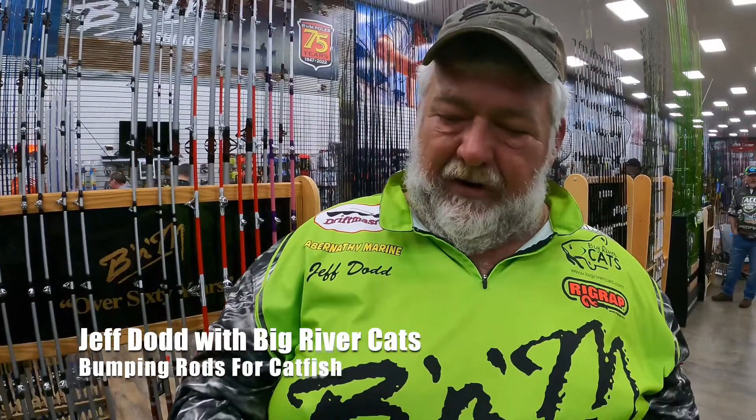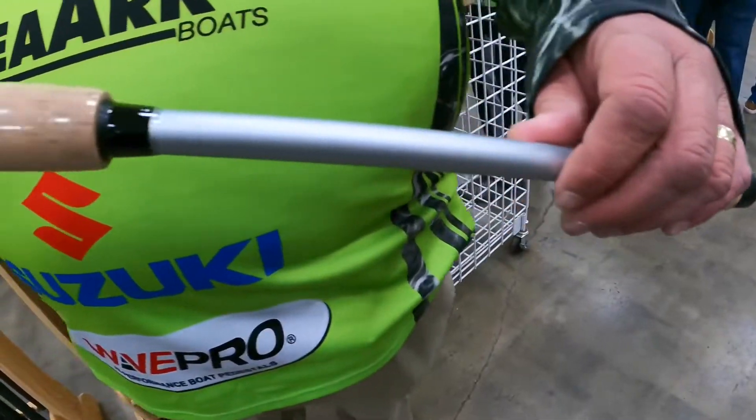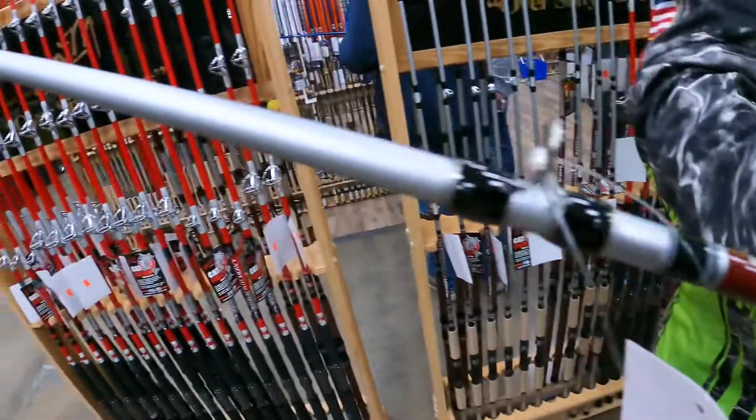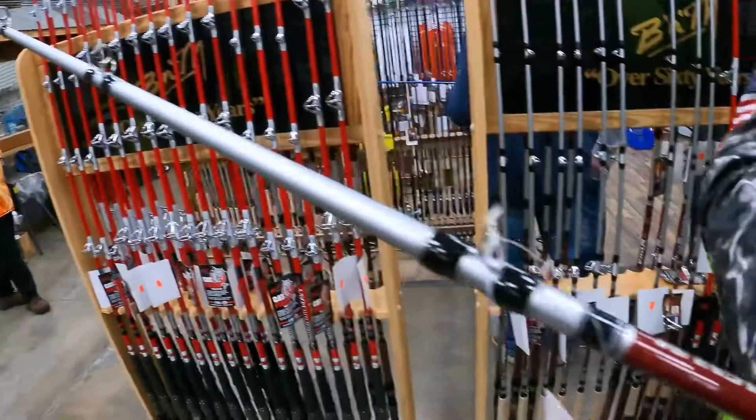Hey guys, bumping's bigger than ever right now, and to do that you need a rod with a really good feel. You need a light rod that you can hold in your hand. You might be walking a two-ounce weight behind the boat, you might be 150 or 200 feet. You need to be able to feel that rock, you need to be able to feel that wood, and most of all you need to be able to feel that fish pick it up.